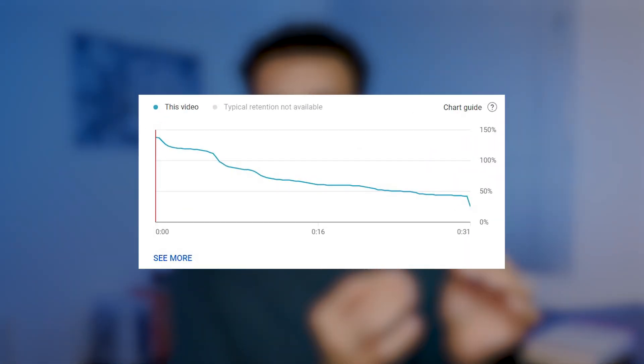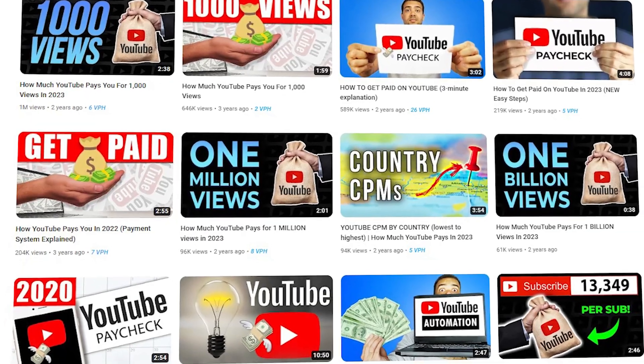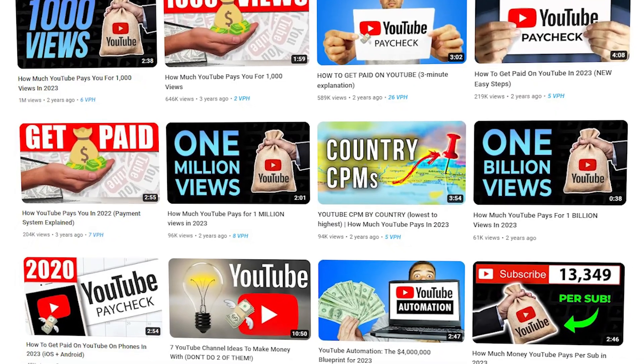Use retention graphs in YouTube Studio, just like a treasure map, to find golden opportunities to improve your shorts' watch time. By understanding exactly what points your viewers are dropping off, you can pinpoint the moments in your shorts that need improving. I've personally learned a lot about my own video-making skills by analyzing my retention graphs.